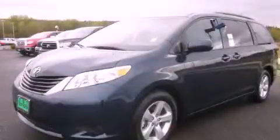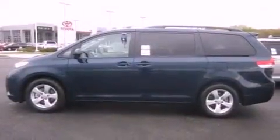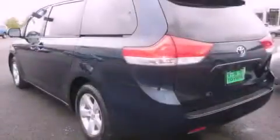This is a brand new 2012 Toyota Sienna, designed with features that accommodate. It has a 3.5-liter six-cylinder engine and an automatic transmission.